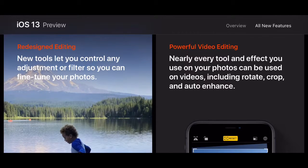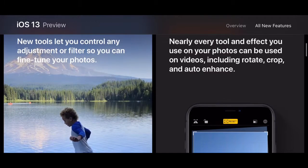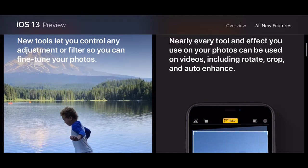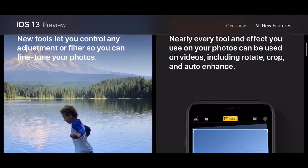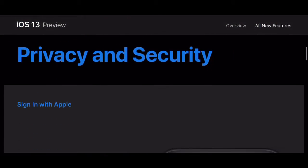Powerful video editing — nearly every tool and effect you use on your photos can now be used on videos, including rotate, crop, and auto enhance. If I don't read some of this, you can read it yourself by pausing the video.